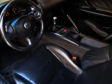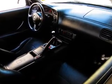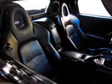Keyless entry. Leather seats. Power door locks. Power windows. Cruise control. An AM FM stereo with a CD player. Power mirrors.